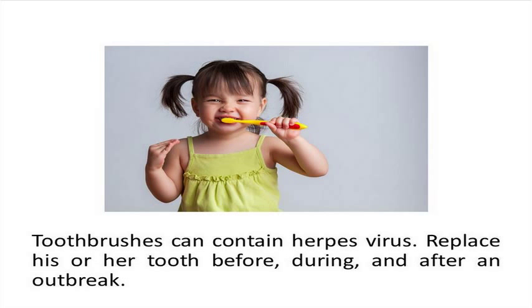Toothbrushes can contain the herpes virus. When there is an outbreak, you should replace the toothbrush at the beginning. After the blister develops, you should replace the toothbrush again. Replace it once more when the cold sore has completely healed.